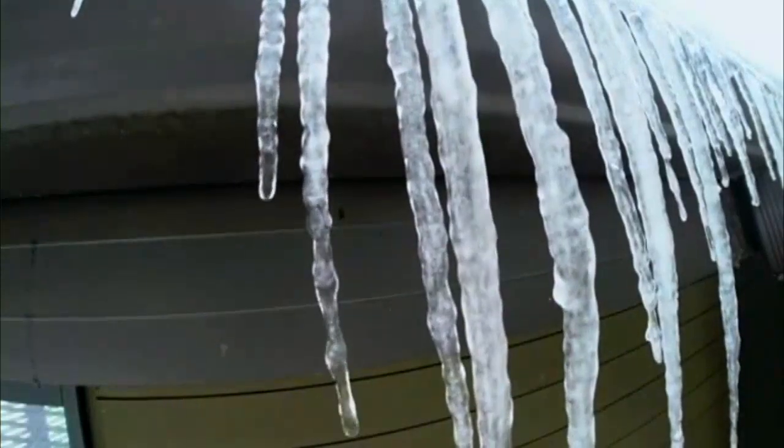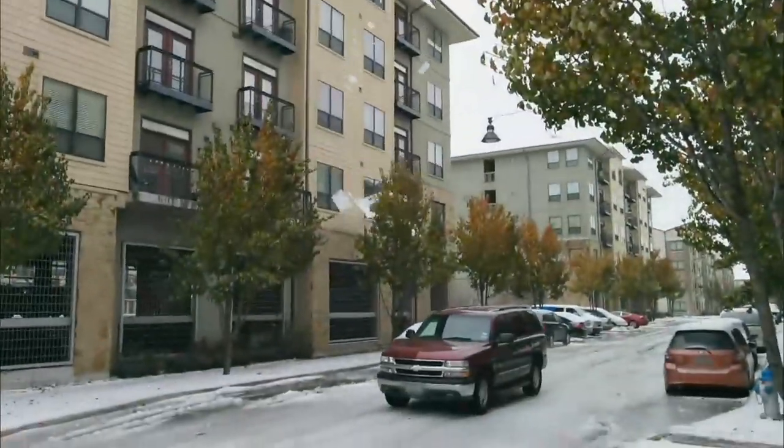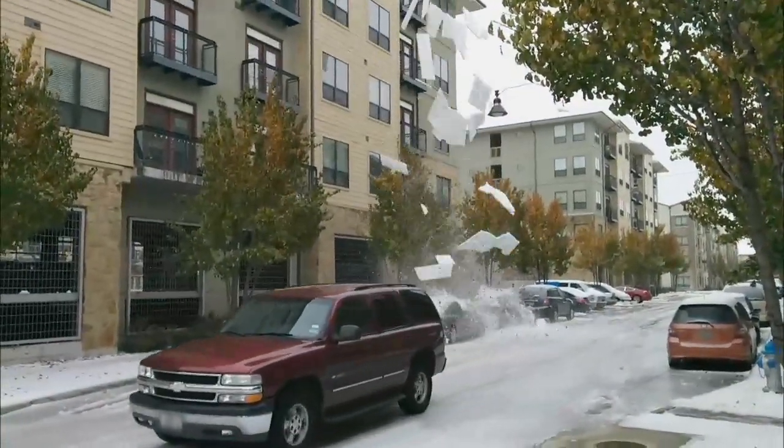Even small icicles can be sharp missiles. You can see that the ends of them are quite pointy, so if that were to fall, it's almost like a knife piercing you. Ice is also quite heavy, so it could cause a lot of damage if it fell on you. Oh! Oh, my God!